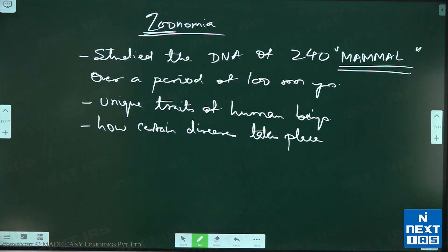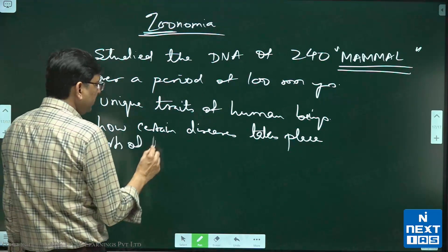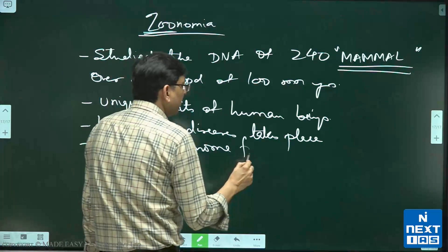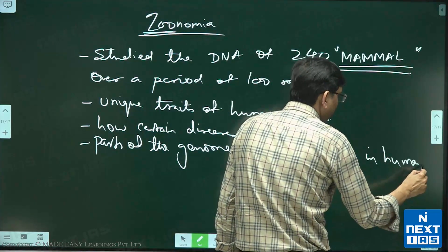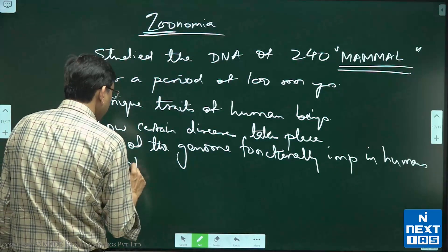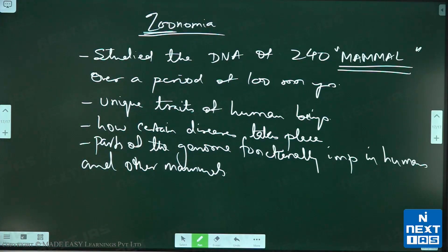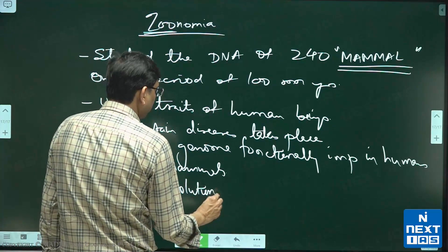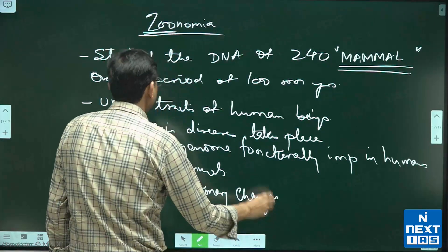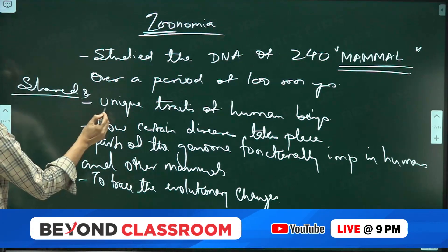We have identified parts of the genome that are functionally important in humans and other mammals. We are also looking to trace the evolutionary changes, and one more thing — shared and unique traits.